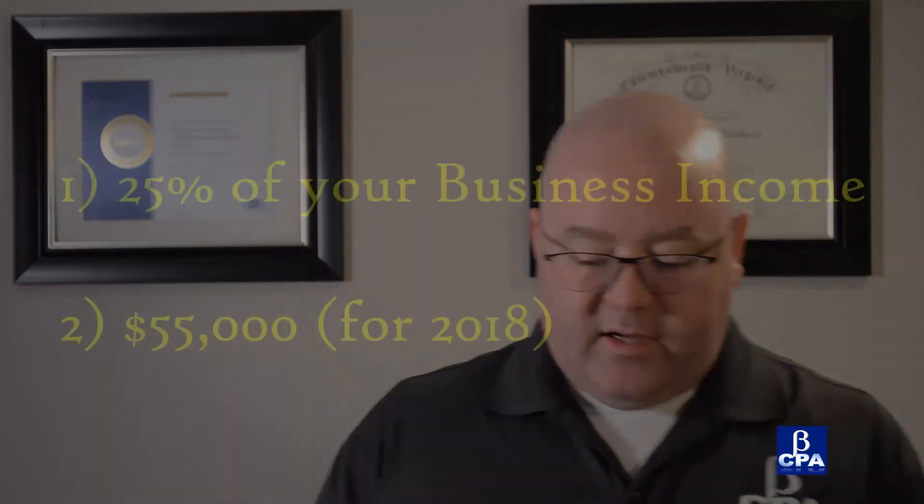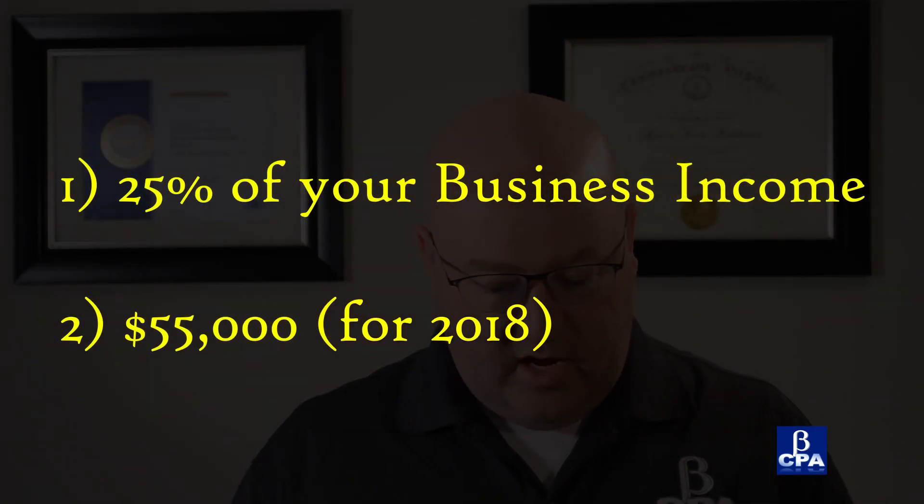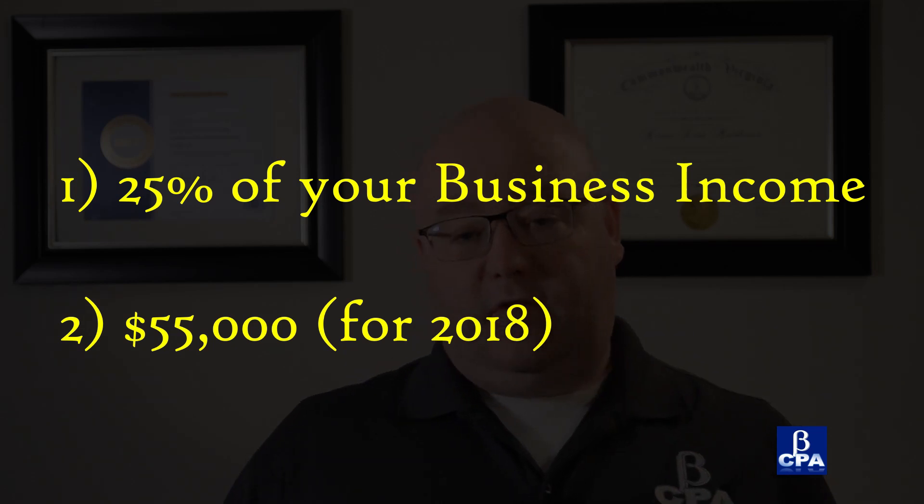When you set up a SEP for yourself or your employees — if you want to make this for your employees too, you can — we tend not to. Usually if there are employees involved, we'll probably suggest to our clients to go ahead and do the simple IRA at least. But there are a couple of clients where that's not a viable option, so they want to go ahead and set up a SEP IRA. The maximum contribution to a SEP IRA is 25% of compensation or $55,000.